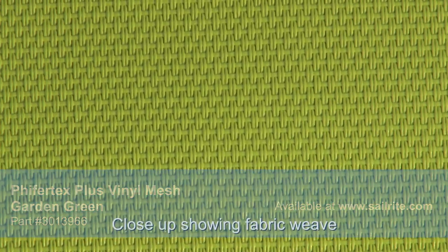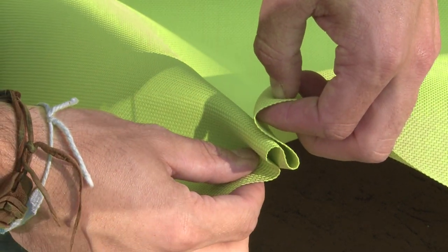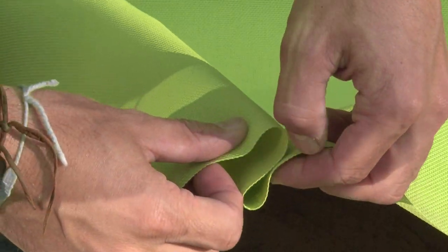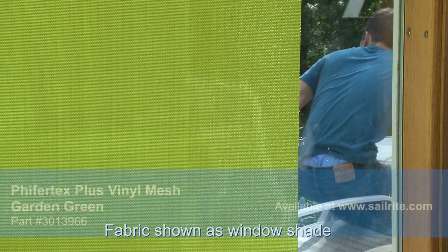It is ideal for harsh climates, making it the perfect choice for sunshades and other outdoor applications. As a window covering, Pfeiffertex Plus allows minimal light to filter through for interior light ambiance, while adding privacy. Pfeiffertex Plus Mesh provides a 90-95% shade factor.